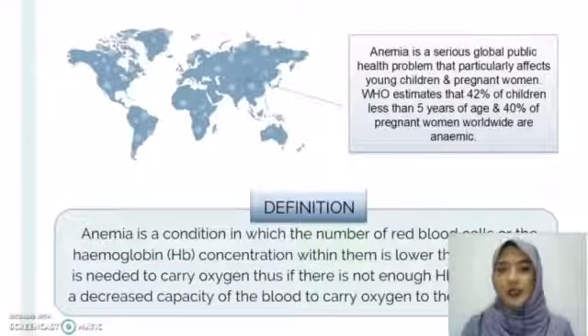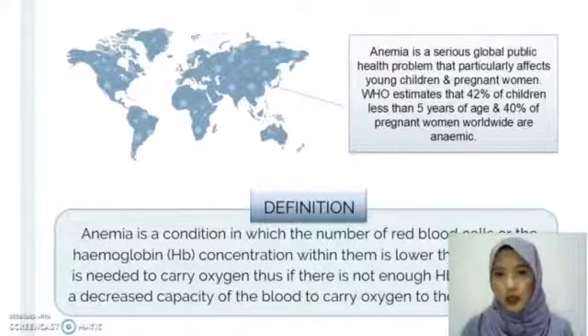Anemia has been recognized as a serious global public health problem, where WHO has estimated that 42% of children under the age of 5 years old and 40% of pregnant women worldwide are anemic. Anemia has been defined as a condition in which the number of red blood cells or the hemoglobin concentration within them is lower than normal.